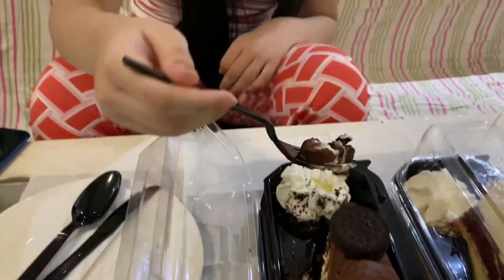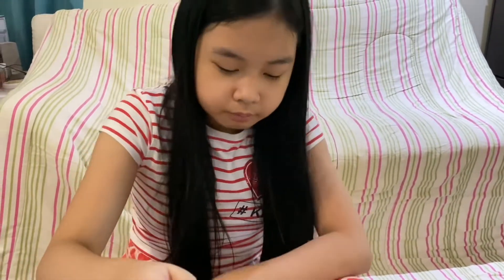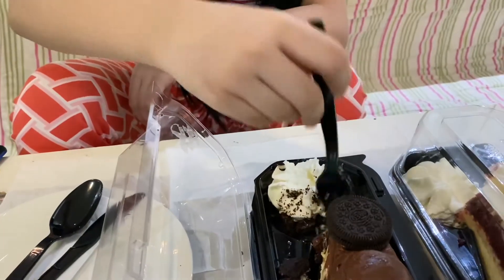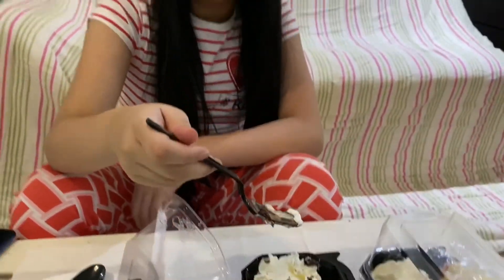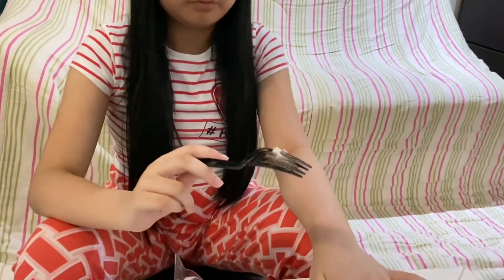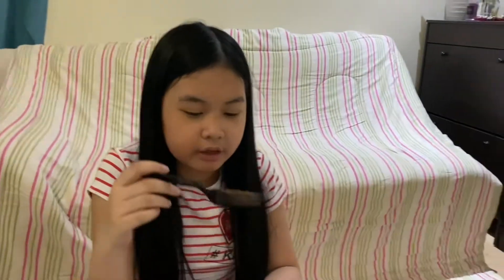I'm going to get another bite. This is really good. So if you want this cake, it's called the Oreo Cheese Extreme Cake. The chocolate — this is really good. I'll give this a 9 out of 10.